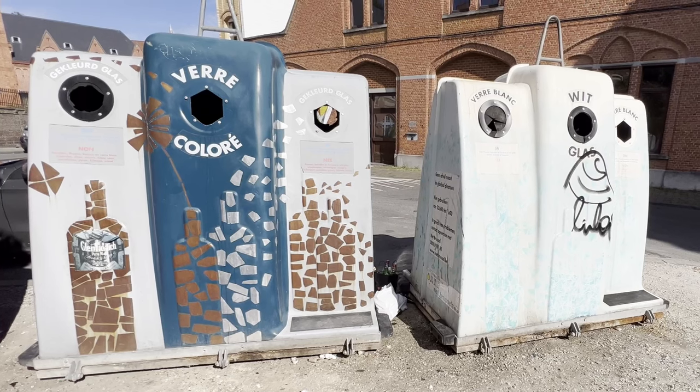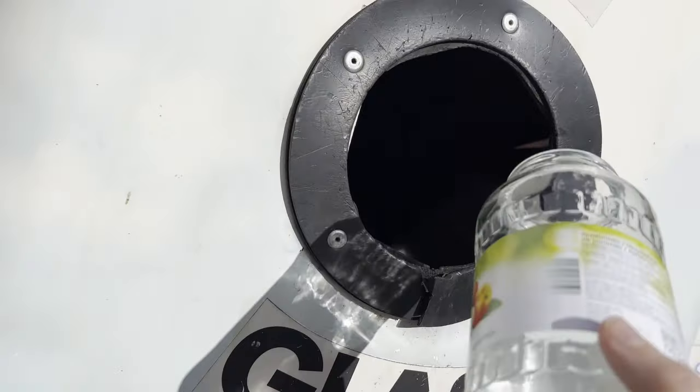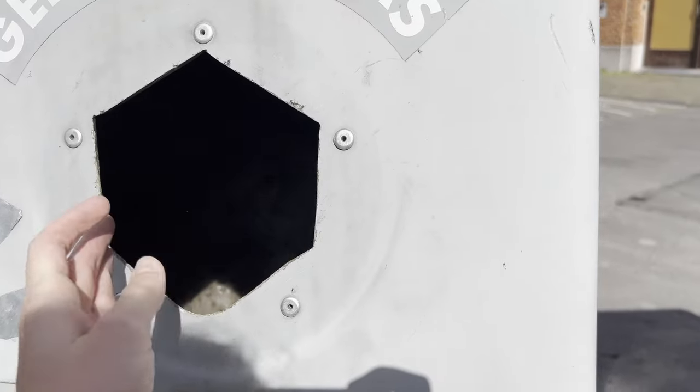For empty glass, there are different containers placed around the city where you can drop them off. Be aware that they distinguish between clear glass and colored glass. I will leave a link in the comment section where you can find a search tool to find the nearest glass container station.